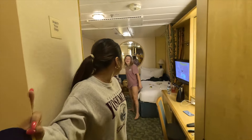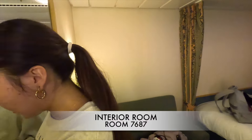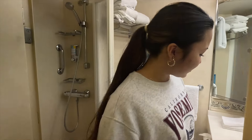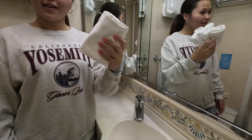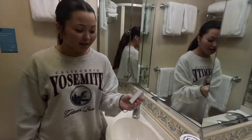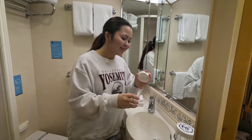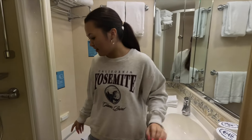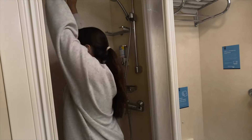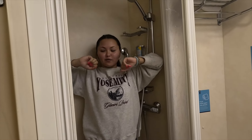Welcome to the crib, y'all — welcome to our MTV Cribs! First, the bathroom. You walk in, you have a faucet, hand towels, and a bar of soap if you didn't bring any. There's also a cup for rinsing. And then the shower — put your arms up so you can turn around. It's tight, but if I go like this, I can fit.